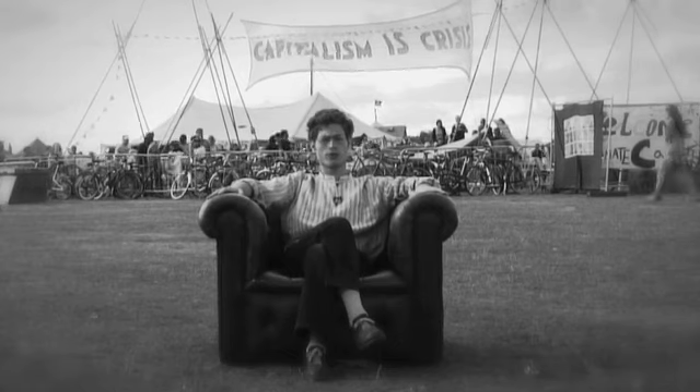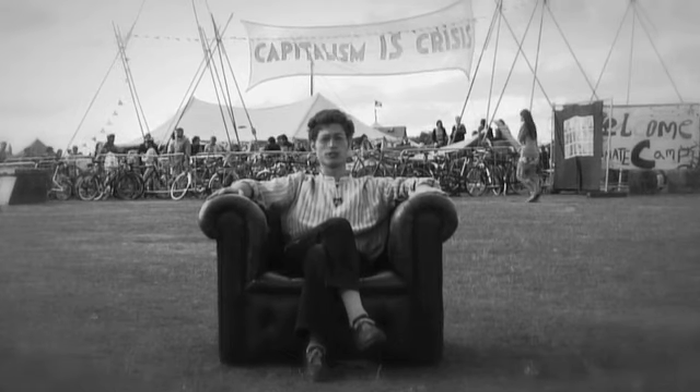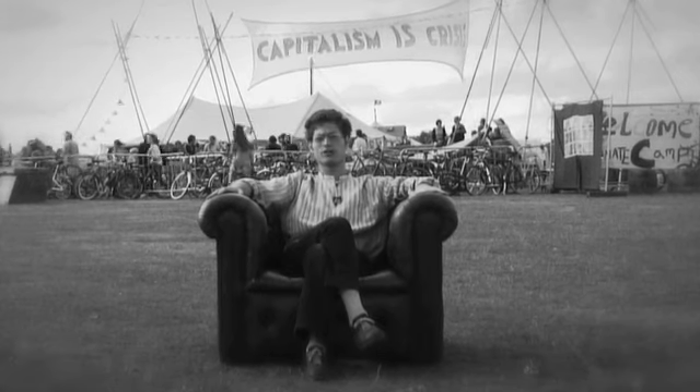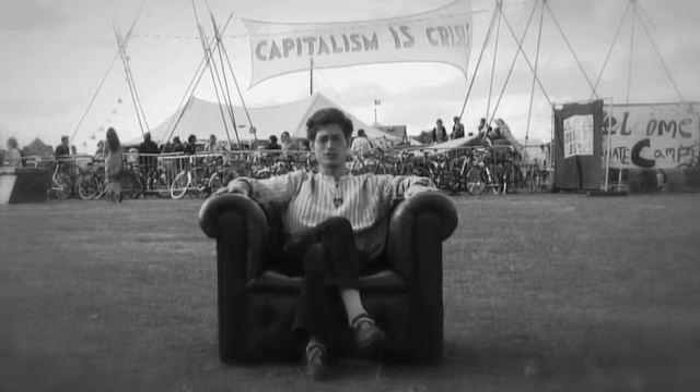Good day, and welcome to the Climate Camp. We are broadcasting live from Blackheath Common. Today I'll be telling you about some of the ways that these fascinating climate campers make decisions together.